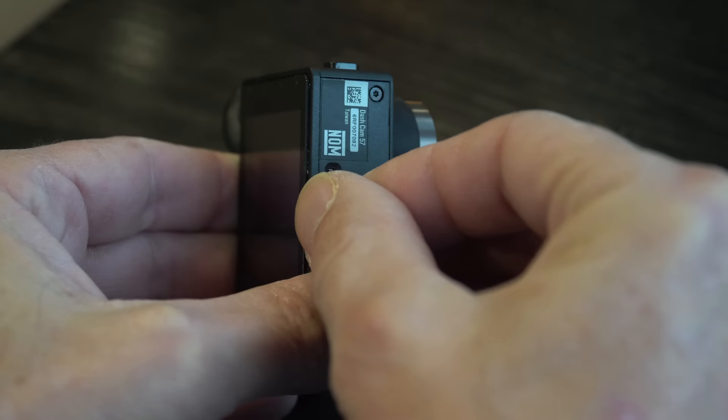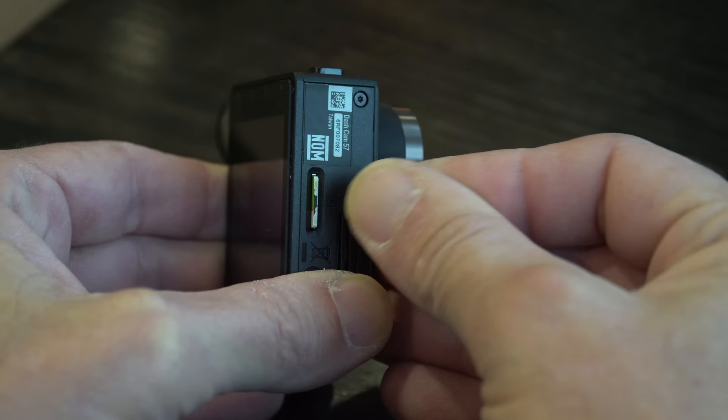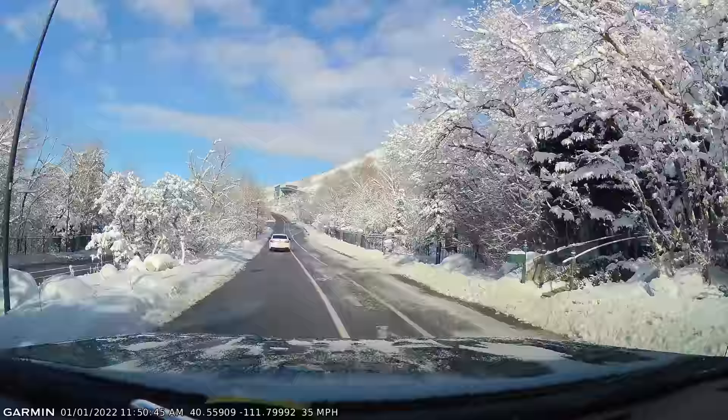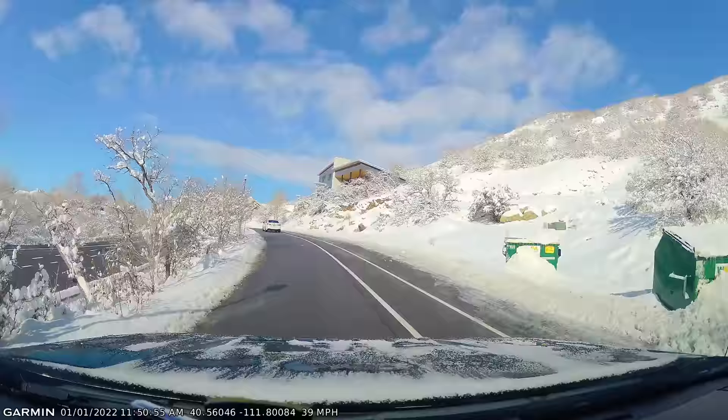The Garmin records onto a microSD card, and to their credit they include a 32 gigabyte microSD card in the box. However, like most dash cameras, the larger the card the better, because they record on a first-in, first-out basis — as the camera writes new video to the card, it is overwriting and deleting the oldest video. So the bigger the card, the more footage stored for a longer period of time. The Garmin dash cam also has a built-in accelerometer, so it will automatically detect a crash and save that 30 second video clip so it cannot be overwritten.